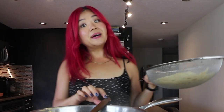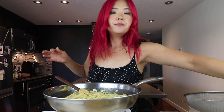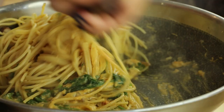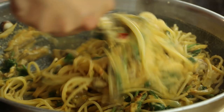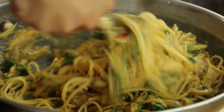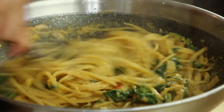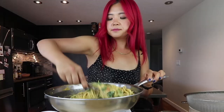Here we have our lovely sauce and now we're going to throw in our pasta. I have some spaghetti here. I also saved some pasta water and I'm tossing that in. I cooked the pasta slightly below al dente — you just want to cook the rest of it in the pan with all the sauce. It's that easy, guys. Sometimes the simplest things in life are the most delicious.